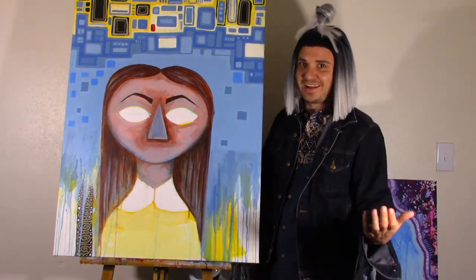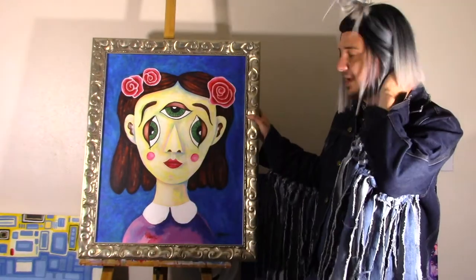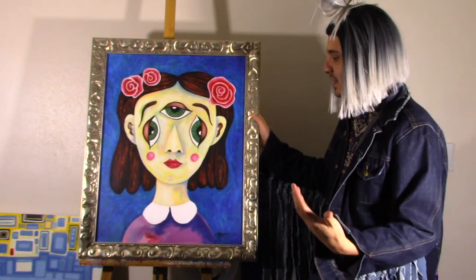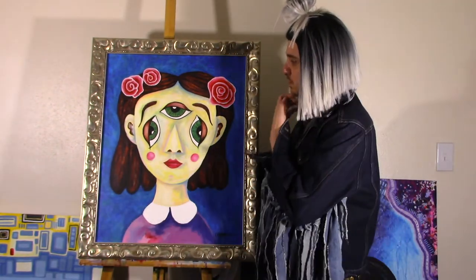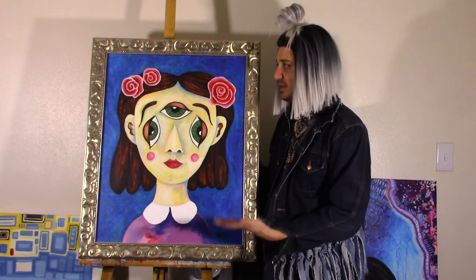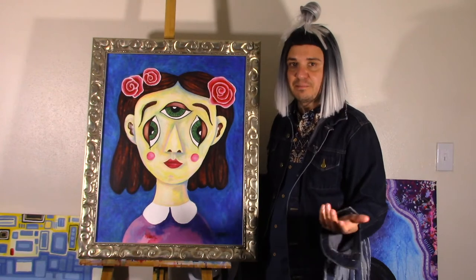Now let me show you the very first doll that I painted — this is where it all started, and I love it. I like where it's taken and it's evolved into something else. It was inspired by someone else's work, but I think it's taken off in a different direction that is completely mine, and I like that. I like this because this is just where this idea and concept began.